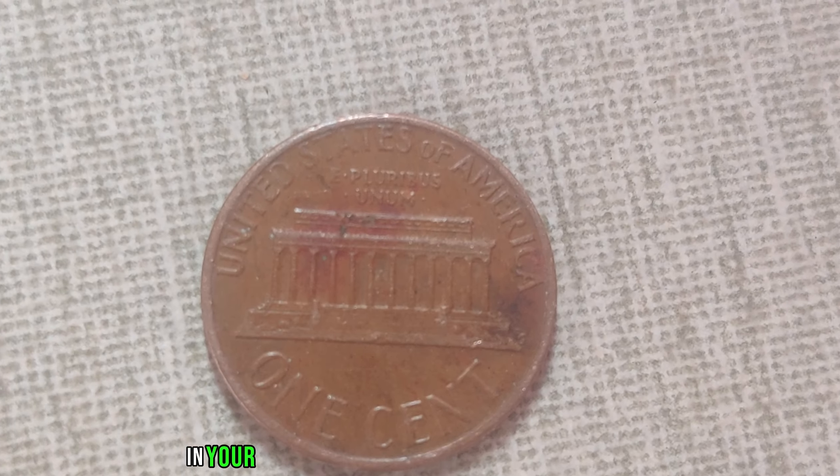Keep an eye out for pennies dated 1994 with no visible mint mark on either side. While finding one may seem like finding a needle in a haystack, it's not impossible. Have you ever come across a 1994 no-mint mark Lincoln penny? Share your experiences in the comments below. As we conclude, remember the value of a coin extends far beyond its monetary worth — each coin carries a story, a piece of history waiting to be discovered.